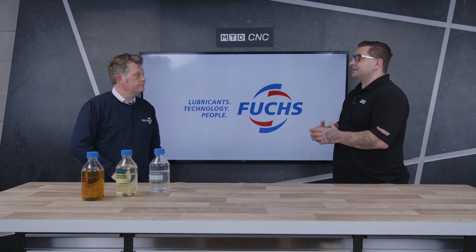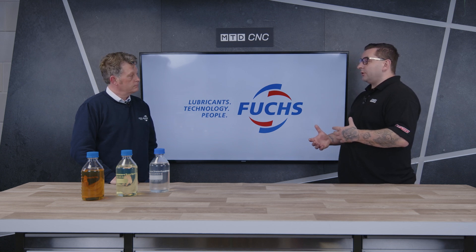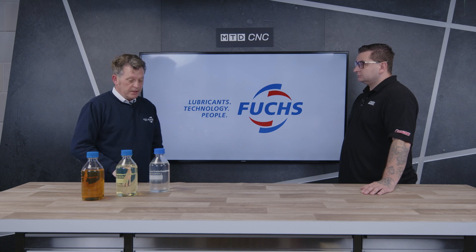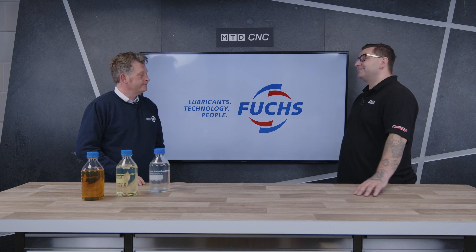Paul, from me and everybody at MTD CNC, I'd like to thank you for coming into the studio today. If any viewers have learned anything or want to know more about the products you spoke about, how can they get in contact? If you type Fuchs Lubricants UK into your search engine you should be able to find us, or you can go straight to our website at fuchs.com/uk — that'll take you straight to the UK home page where there's lots of information about our full range of products. Thank you Paul.